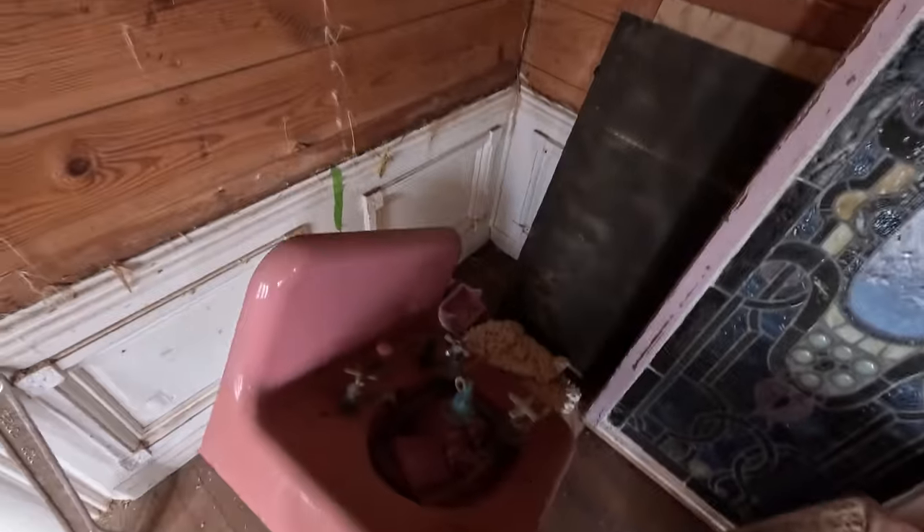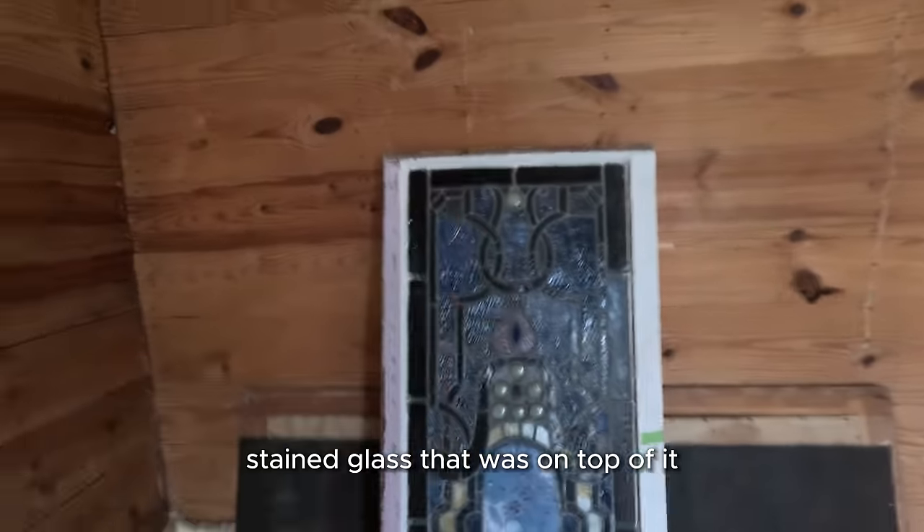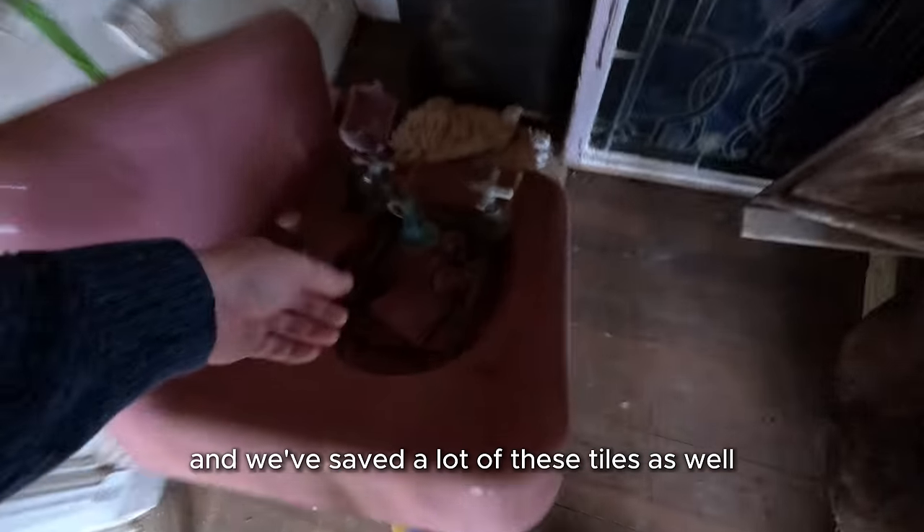That's the sink. Apparently there used to be a pink toilet too, but it blew up. There was stained glass that was on top of it, and we've saved a lot of these tiles as well — I think we managed to grab at least half of them.